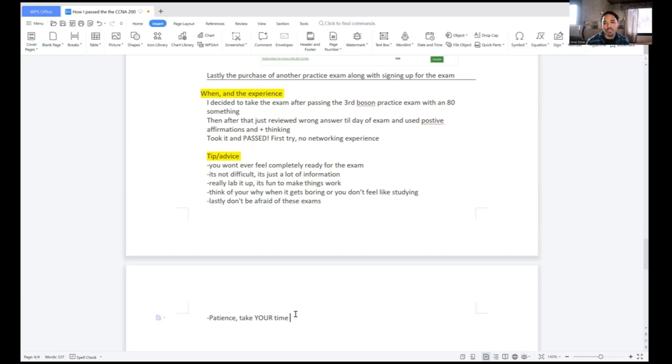That's how I passed. It took about seven months of total study with no networking experience. It wasn't too bad of an exam. It didn't feel long because I was so locked in on making sure I was focused on the questions and what they were saying. I felt like I almost ran out of time but it wasn't too bad, especially after doing so many practice exams.